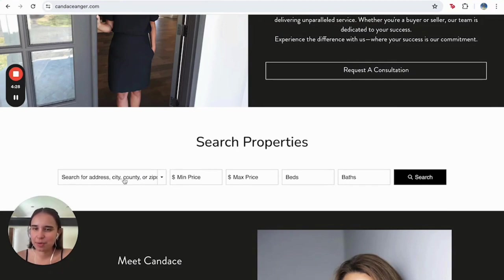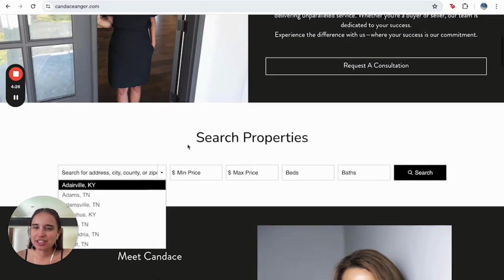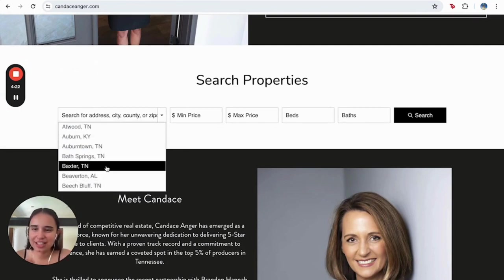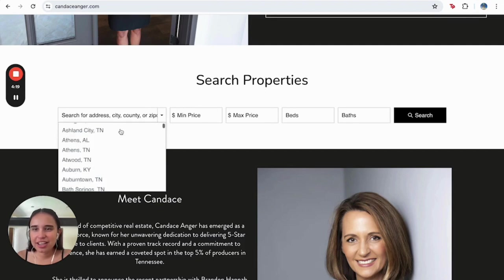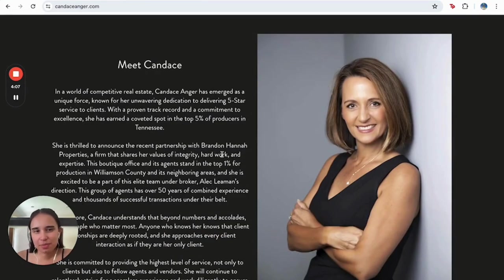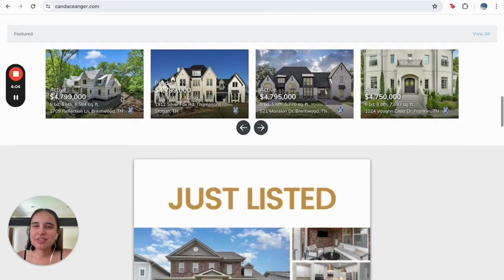For example, we have here the search tool so that users can search all the areas they're looking for. Here they have Tennessee, Kentucky, and everything. You can also put a minimum price or a maximum price of what you're looking for, number of bedrooms and number of bathrooms. It's the basics of a property.